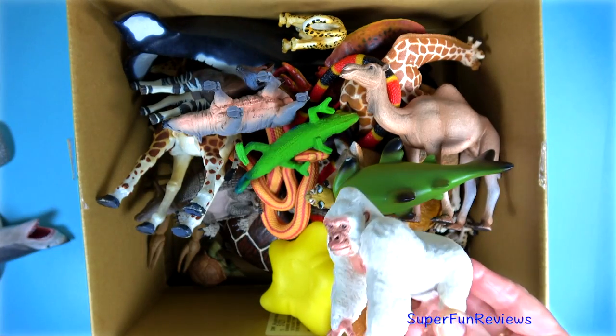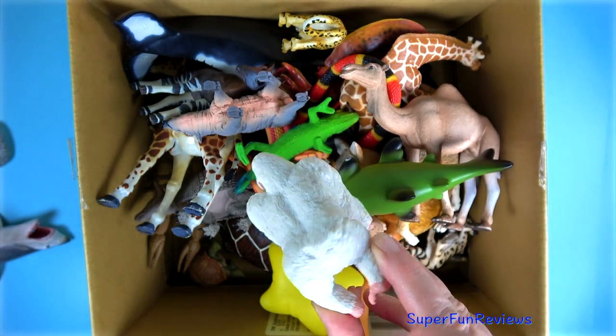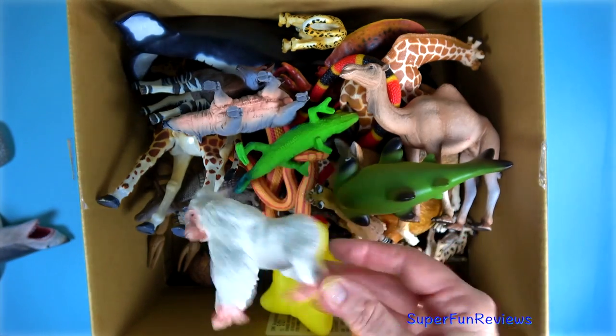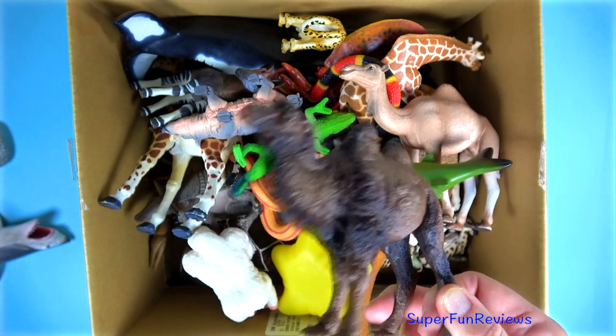An albino gorilla called Snowflake. A camel with two humps — this is a Bactrian camel.